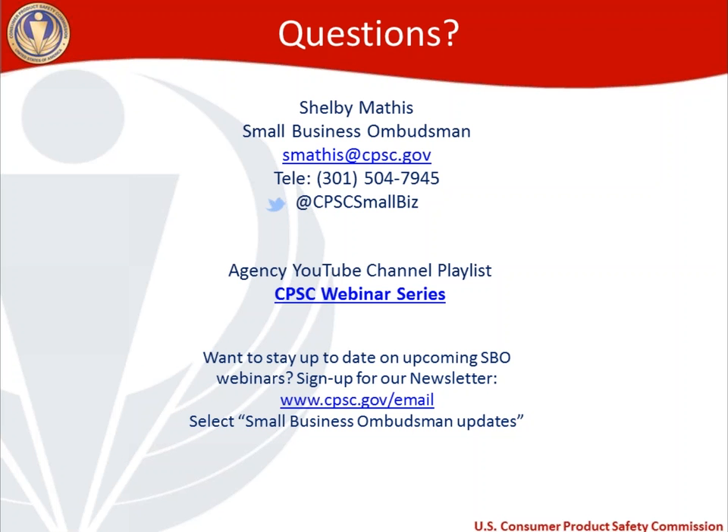We have an agency YouTube channel now with a playlist specific for our webinar series. The previous two webinars in our series are available on the CPSC webinar series playlist online — that link is in the PDF handout on the right-hand side of your screen. If you want to stay up to date on things we're working on — webinars or other things going on with the commission — we issue a newsletter at the end of each month so you can keep track of commission activities you might be able to submit a public comment on. To sign up for that monthly newsletter, go to cpsc.gov/email, enter your email address, and make sure to click Small Business Ombudsman Updates. Thank you everyone for attendance, and I'll see everybody next month.